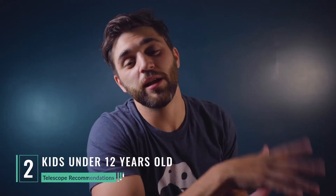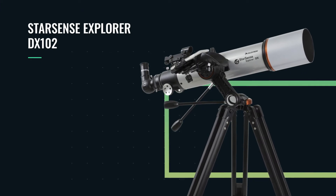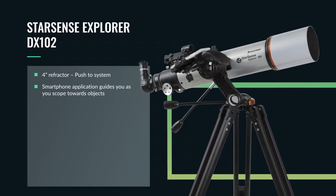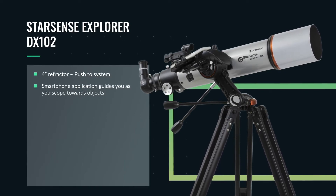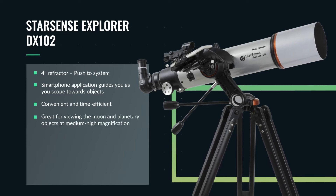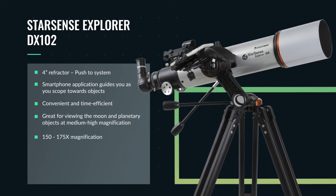Our second recommendation of telescopes for kids under the age of 12 goes to Celestron once again — the StarSense Explorer DX 102mm refractor. This is a four-inch refractor and it is what we call a push-to system. By utilizing the smartphone app and the smartphone adapter included with the scope, this app will guide you as you push towards deep sky objects or the planets and the moon, which is very convenient if you don't want to spend a lot of time searching for these objects. We recommend viewing the moon and the planets at medium-high magnifications, topping around 150 to 175 times.